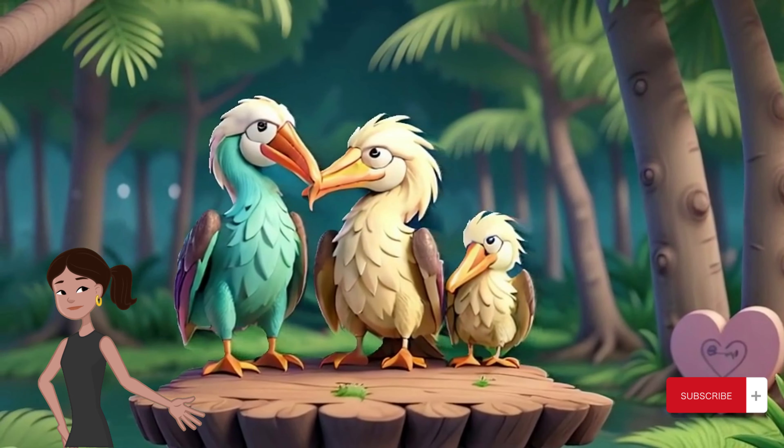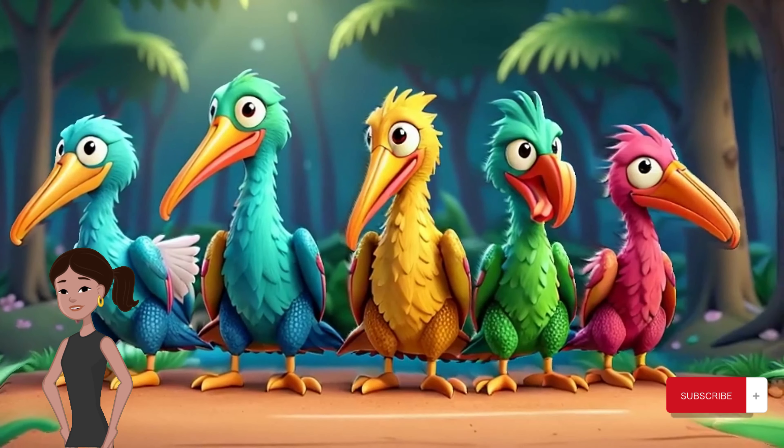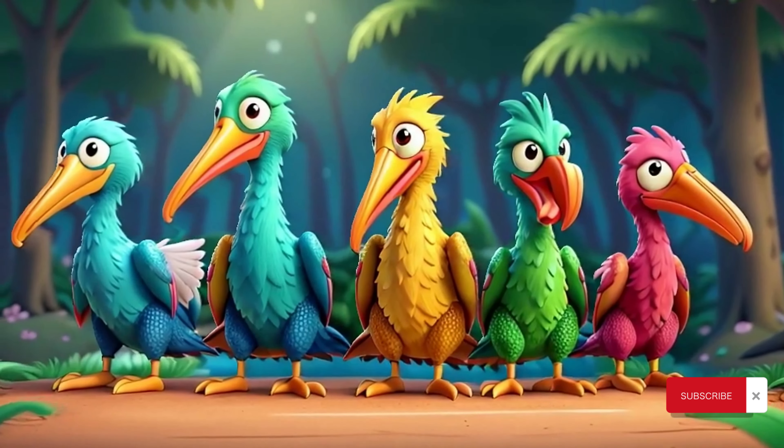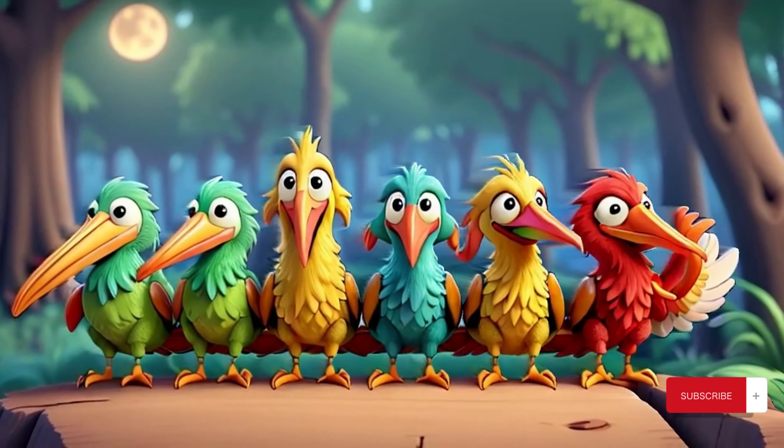Let's take a closer look at the features of the pelican. They have long, broad wings and a distinctive elongated bill with a large throat pouch. This pouch is stretchy and can hold large quantities of fish, making it a valuable tool for catching prey.